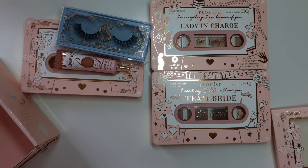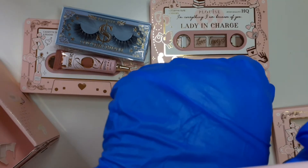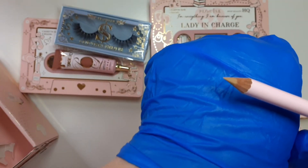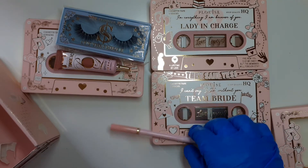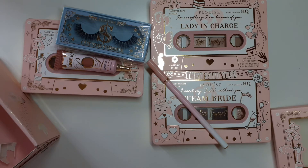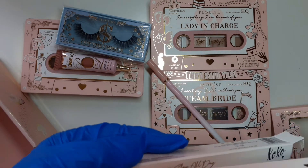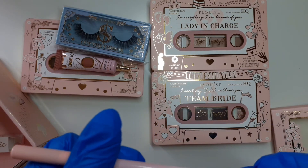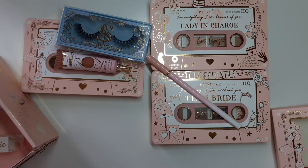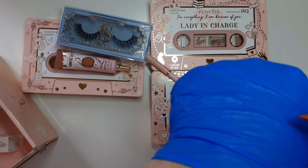So we have — this one is a nude shade called XOXO. I haven't tried their lip liners or any of their lip products before. Then this one also says XOXO on it — okay, it says XOXO on both of them, got a little confused there. And then this one is So Dramatic, which is a red. Love me a red — beautiful.